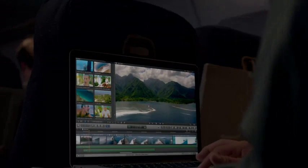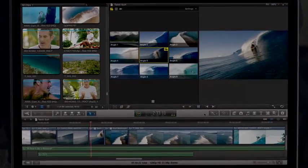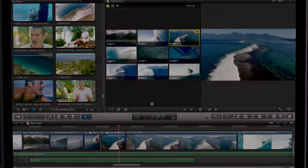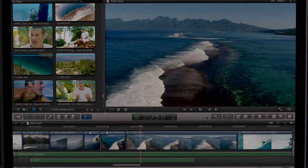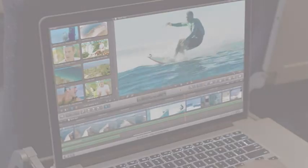Final Cut Pro X takes full advantage of the system's power and capabilities. You can now stream up to nine camera views simultaneously, or view full 1080p video right in the project viewer and have plenty of screen space to spare. No other notebook comes close to this type of performance.